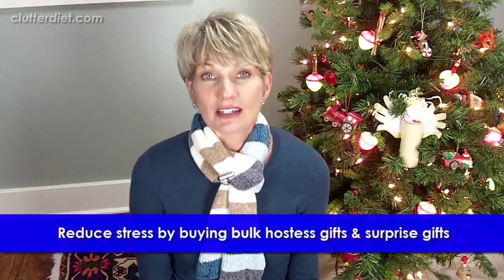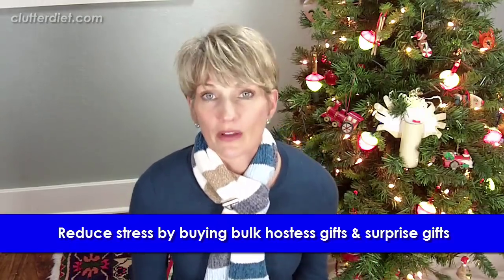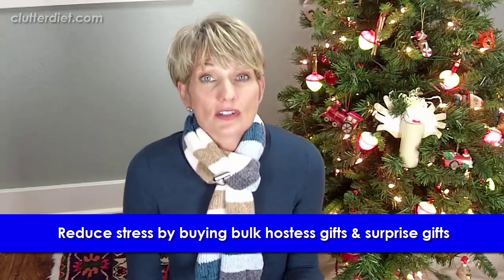Here are some gifts that people often forget. Hostess gifts are one category, and also surprise emergency gifts. There may be those people that show up, you've forgotten, you didn't put them on the list, and you do need to give them something. A great idea is to get a nice generic gift that you can keep around in volume. If you have a favorite wine, you can get a case of that wine and have a bottle for any occasion, or you can get a favorite book or a really beautiful journal. You can get some picture frames or candles — all kinds of really lovely gifts you can keep around for just this purpose. Don't forget those.